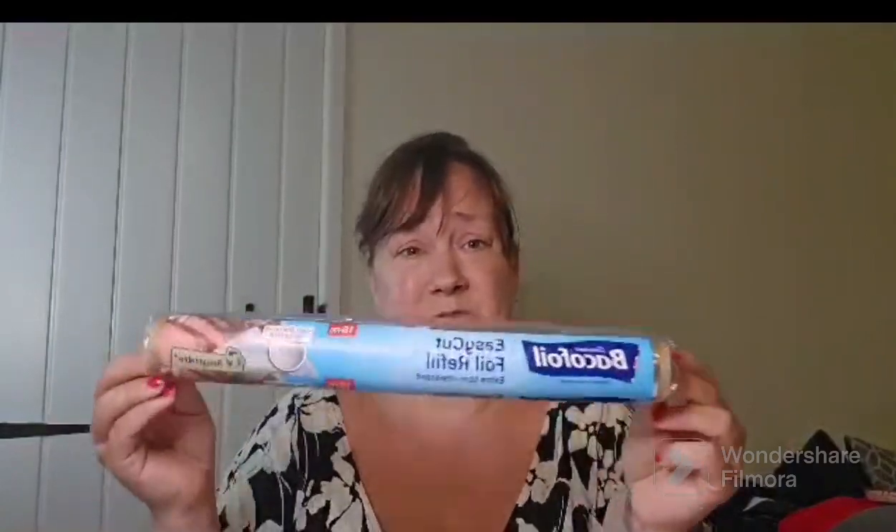I needed a hand soap so I just picked up a Fabulosa antibacterial hand wash. The fragrance is One Love - I don't think I've had this one before. It feels like it's leaking but it smells florally and bubble gummy. It looks nice and pretty in the bathroom.